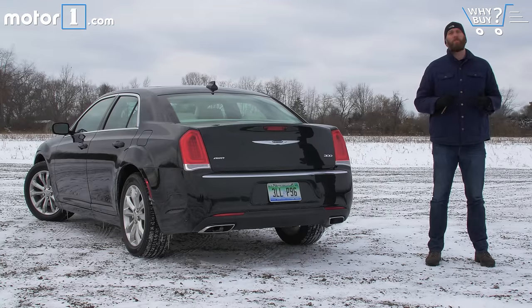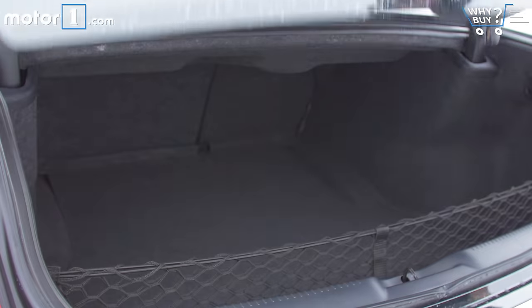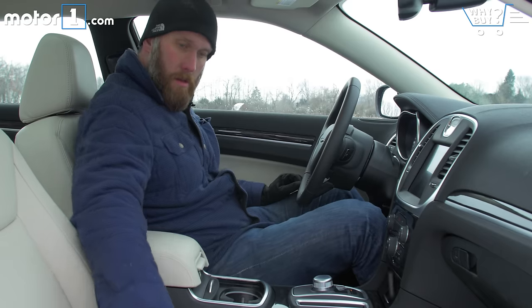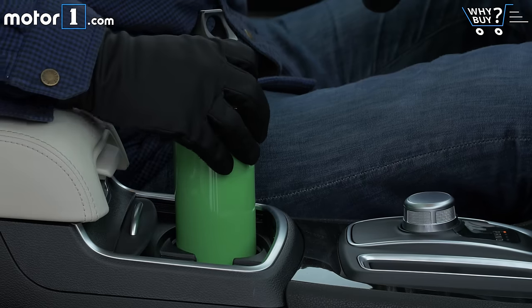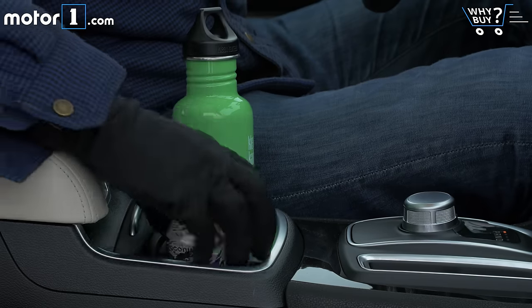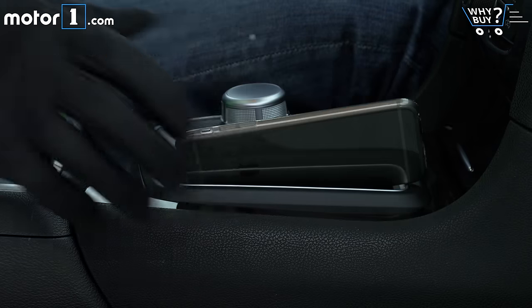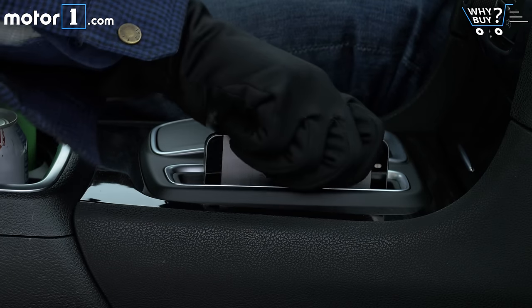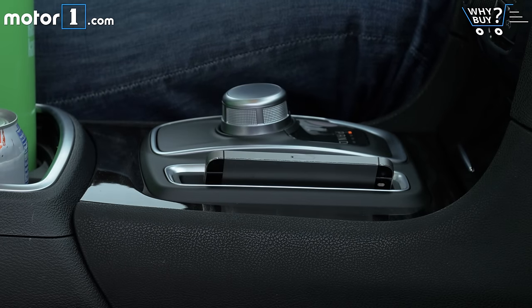There's a tremendous amount of room in the trunk for groceries, golf bags, or even the occasional dead body. The cup holder and cubby space in the front is actually quite generous. But the shallow, skinny dish next to the gear lever is not a good place to store your smartphone, even if your smartphone is smaller than a massive iPhone 6 Plus or Galaxy Note.